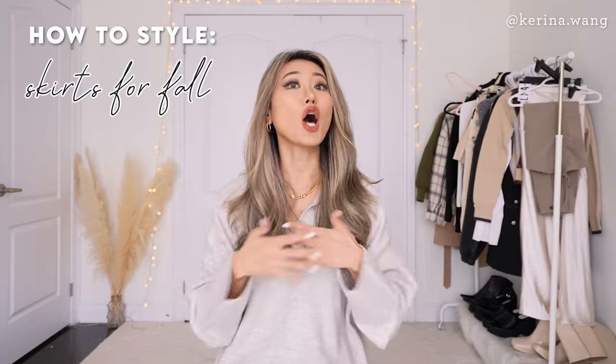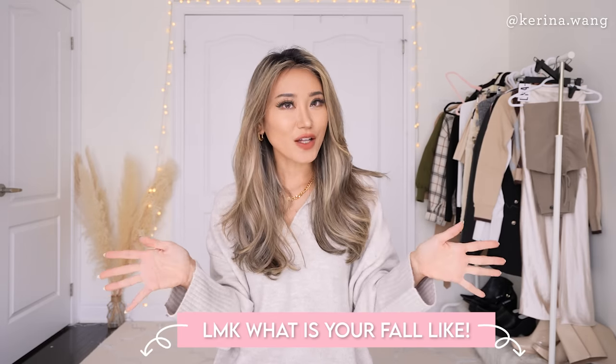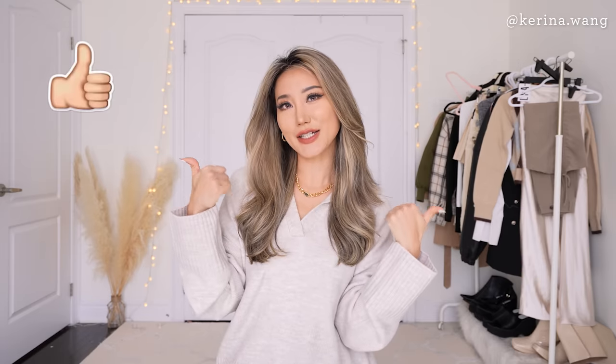Hi guys, welcome back to my channel. This is Karina. Today I'm so excited to be styling one of my absolute favoritest things ever. I'm going to be giving you guys tips on how to style all kinds of different skirts for the fall. Before we start, I want you guys to leave me a comment down below letting me know what your fall looks like and how cold it is where you are right now. Be sure to give this video a thumbs up if you're a fan of skirts like I am, and let's get right into it.